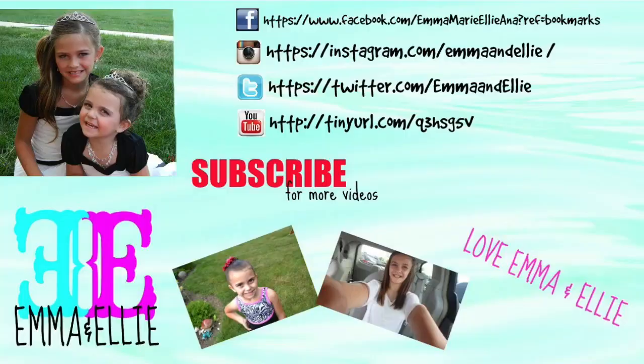We want to thank Hallmark Gold Crown for sponsoring this video. We will leave a link down below in the description box if you like these ornaments or you want to purchase them. You can go find them at your local Hallmark Gold Crown store, or you can order them online using our link down below. Thanks for watching this video. Please give this video a big thumbs up, please subscribe, and we'll see you guys tomorrow. Bye!